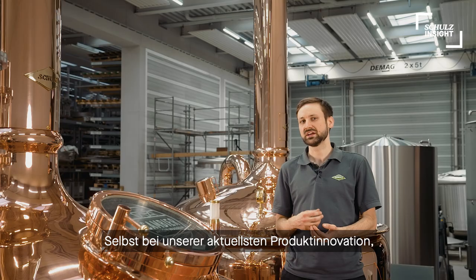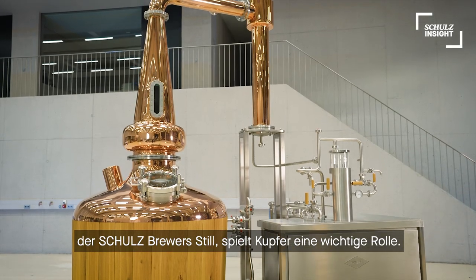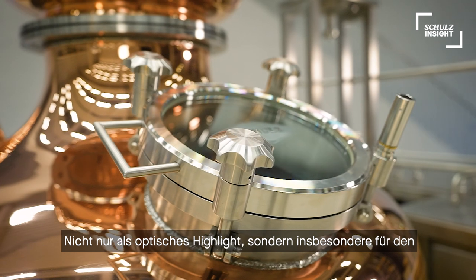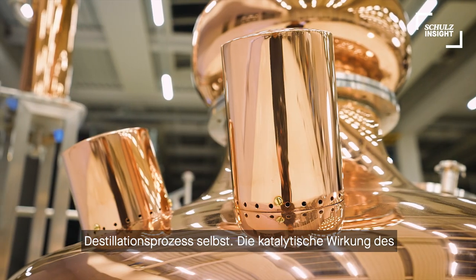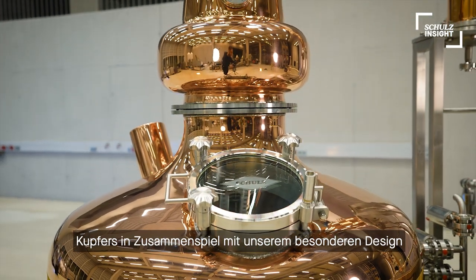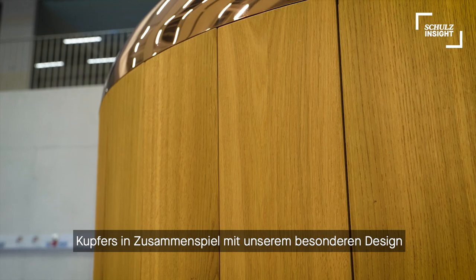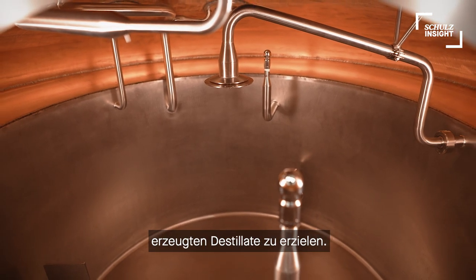Even in our latest product innovation, the Schulz Brewer Still, copper plays a major role — not only as an optical highlight, but even for the process of distilling itself. The catalytic properties of copper, in addition to our special design, may therefore help to achieve better quality of your final spirits.